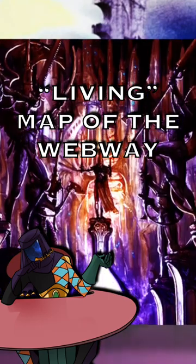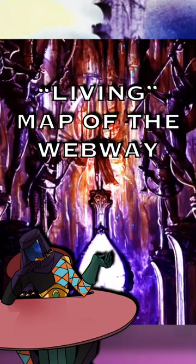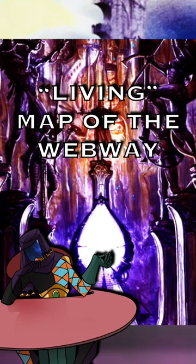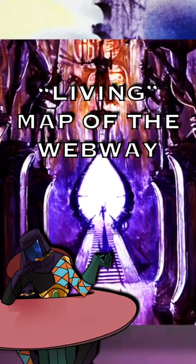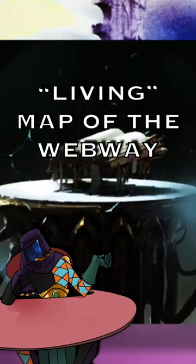If you know anything about the Old Ones' Webway, you know that it's pretty confusing to navigate and not very safe. However, what if I told you there is a reliable way to navigate it — with the aid of something called the Atlas Infernal.